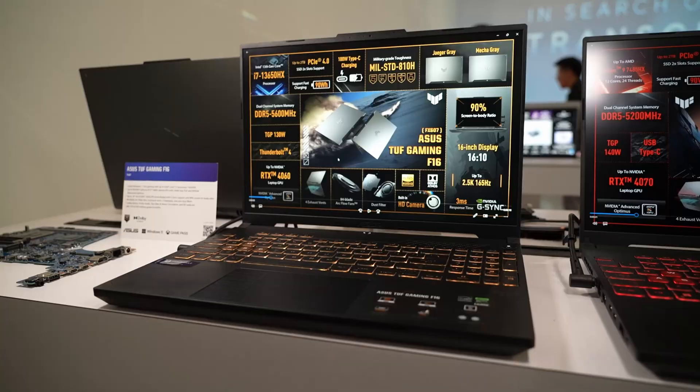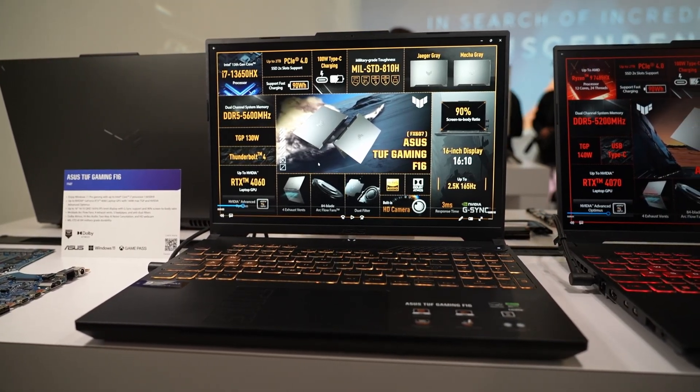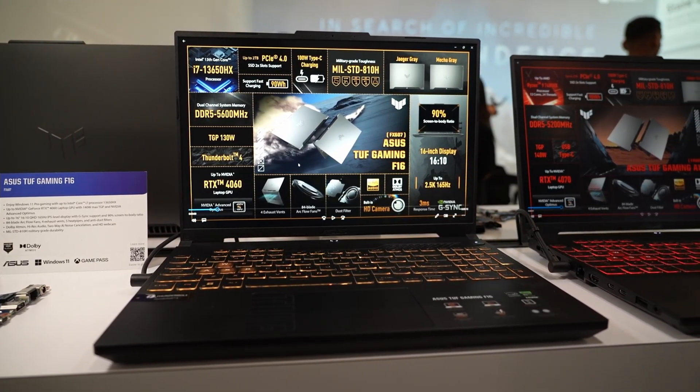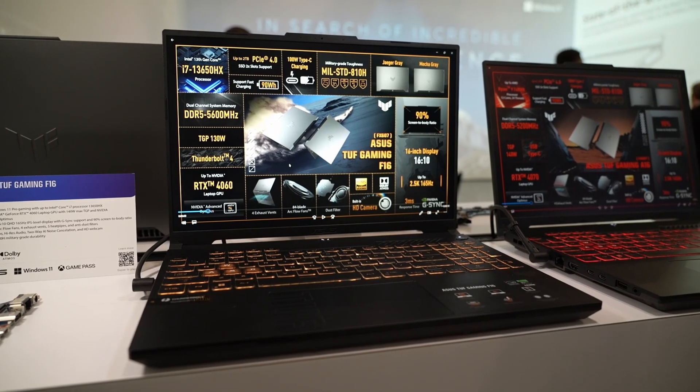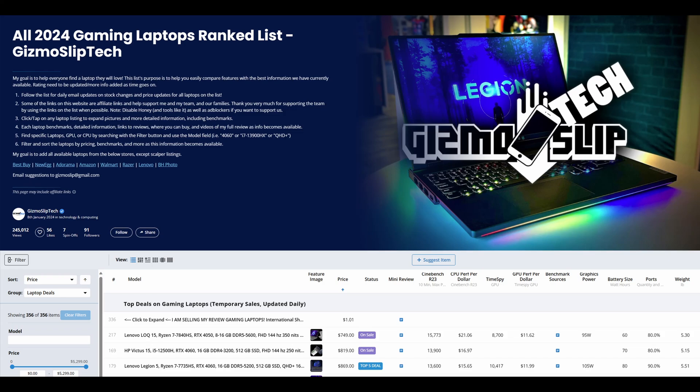The Asus TUF F16 overall is going to be one of the very best budget-friendly oriented laptops in 2024. It's more of a mid-range laptop at the upper specs, and perhaps more budget-oriented with the 4050 version. There will be a 2024 gaming laptop list in the description below where we'll be updating with pricing information and where you can buy this laptop when it comes out.